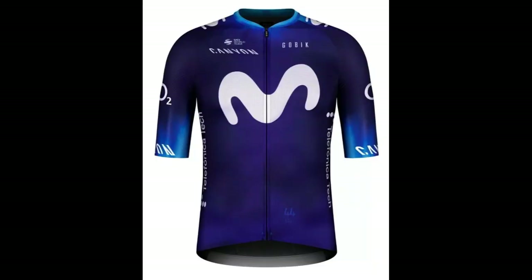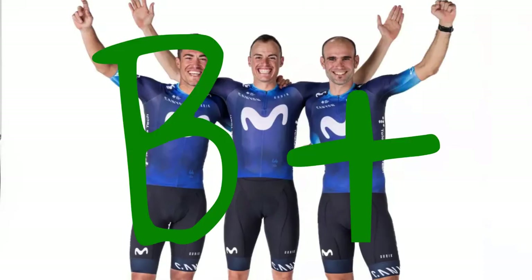Movistar Team: I've always liked what Movistar has done over the years — it's simple and the Movistar logo really stands out. If you go to the Movistar website you'll see that this kit matches their identity to the T. I deduct a few points for the fade on the sleeve. B plus.